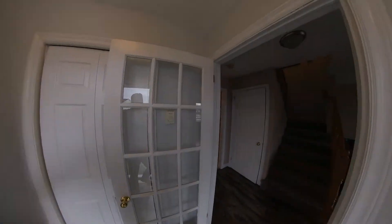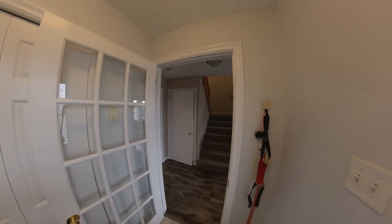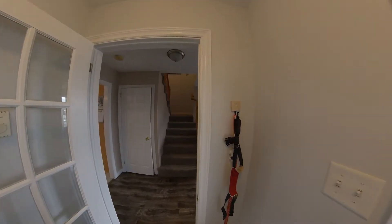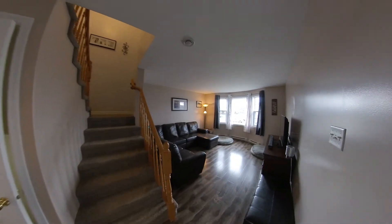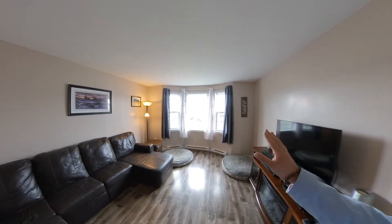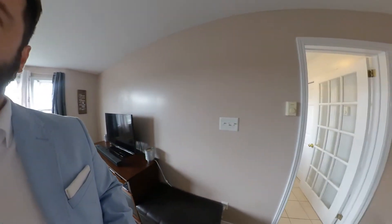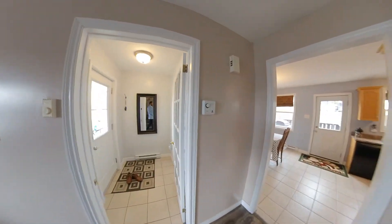As you first come in, you've got a nice little porch here. You've got your coat closet right here to your left. You also have a second door so that in the winter you're not letting out all the heat. As we come through, you have your living room here with nice big windows. You'll also notice you have laminate on the floor on this main level, except in the wet areas where you have ceramic tile.